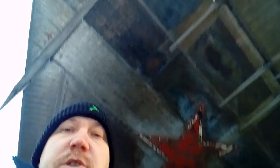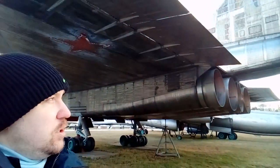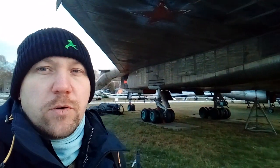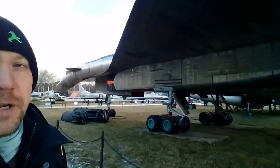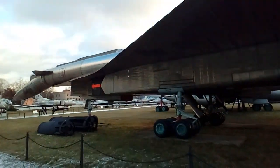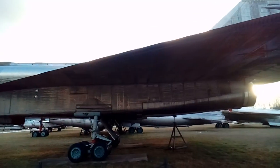One of the most interesting parts of this particular plane is that it's made of titanium, and it's absolutely amazing that this plane survived, because it's huge and I think it was a very expensive project. I will show you now — this is the T-4, also known by its different name: SU-100, or in Russian, SOTKA.